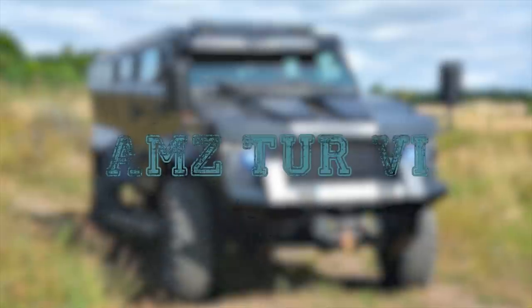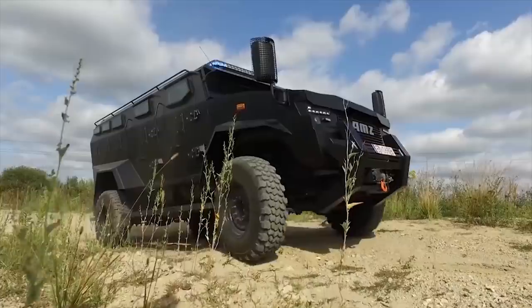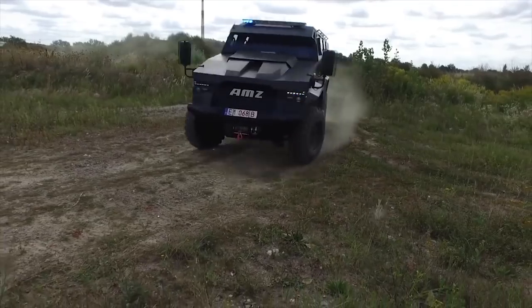AMZ Tur 6. The Polish vehicle manufacturer AMZ, based in Kutno, introduced a new light armor patrol vehicle dubbed the Tur 6 at the 2018 MSPO Defense and Security Exhibition held in Kielce.